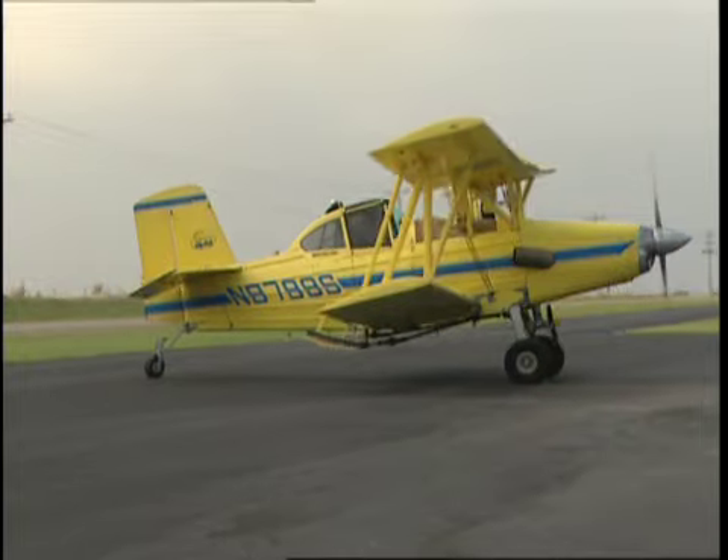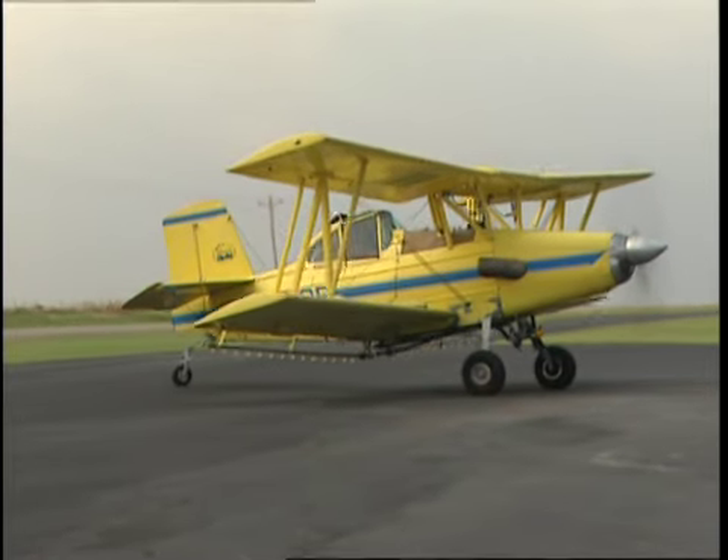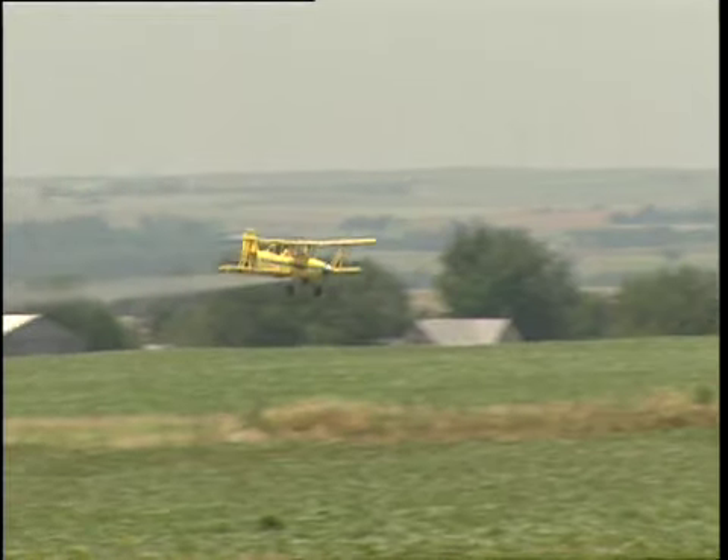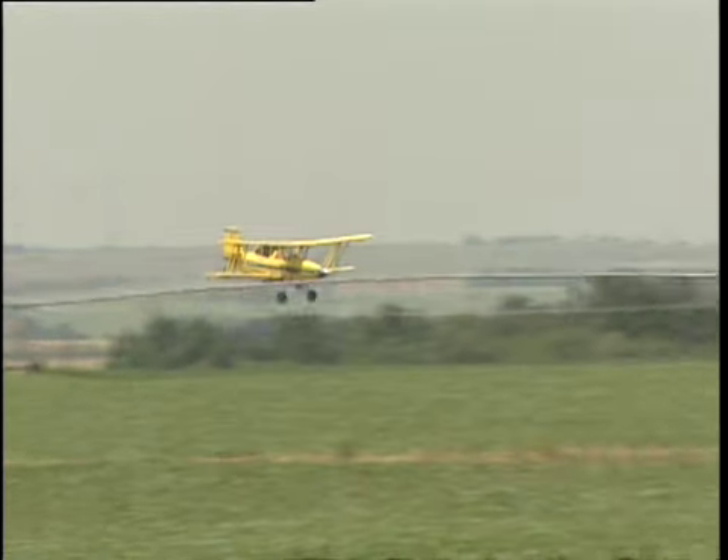Agricultural aircraft are also known as restricted category aircraft and are not allowed to fly in or around populated areas without the permission of the Federal Aviation Administration.